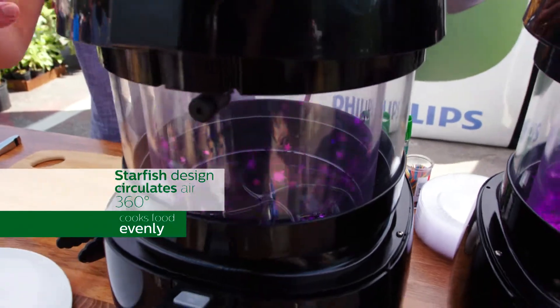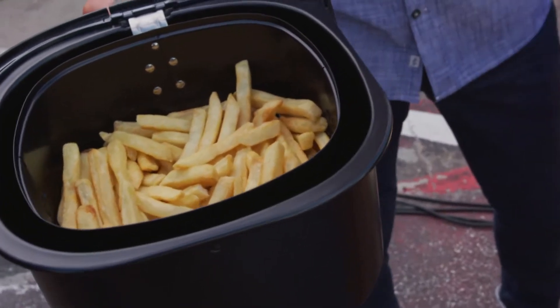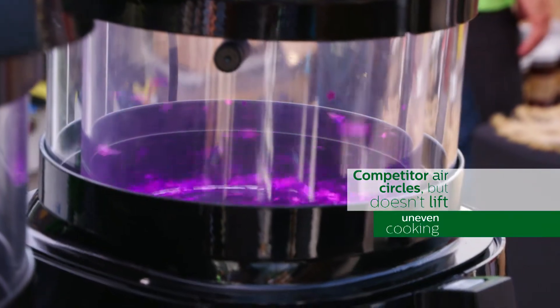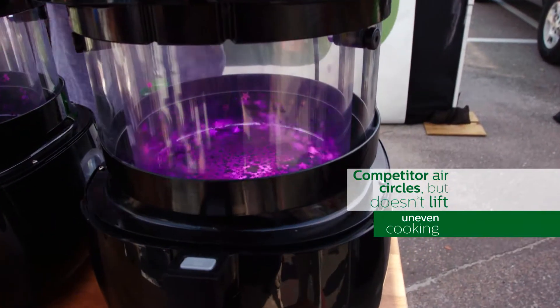You've got the starfish, great at whizzing the air around and creating a vortex onto all the food, which is going to give you that crisp, fried flavor. Other air fryers, well, the air is just going around in a circle — you're not really cooking your food all around.